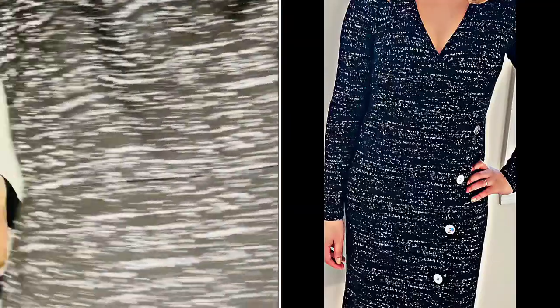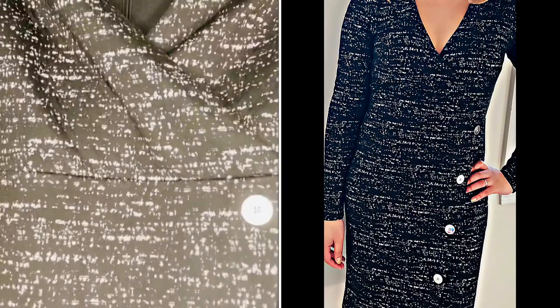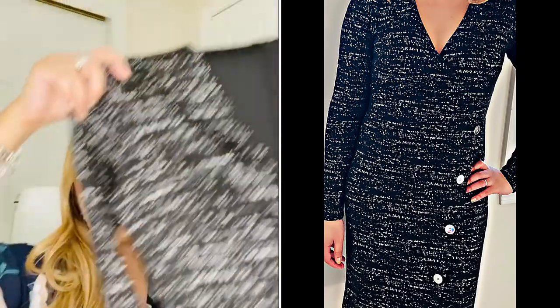I also ordered this jacket wrap dress. It has buttons right down where the wrap is, and the detailing is very pretty. The material is also made of spandex, so it's a stretchy material. I think this is great for spring to summer transitioning and very professional for work.